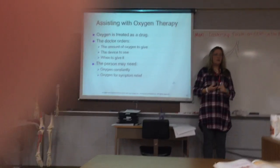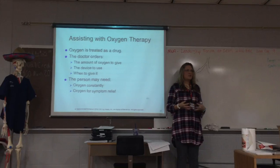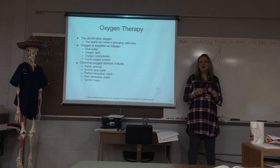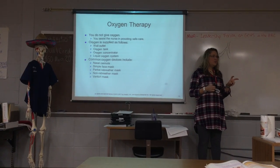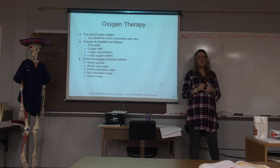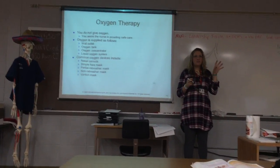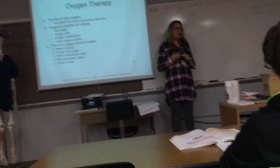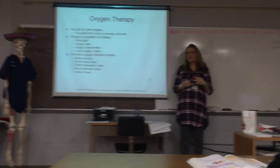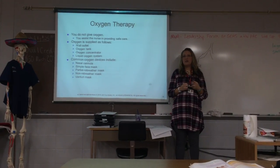A tracheostomy has three parts: the obturator, and an inner and outer cannula. The nurse takes care of cleaning it and doing everything. The tube isn't supposed to come out and should remain patent or open. It's not uncommon for mucus to get lodged in the tracheostomy and actually block that airway, so you have to be careful with that. Any problems, you're always going to call a nurse.